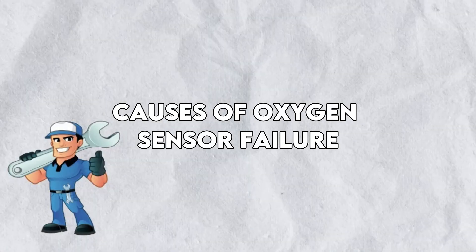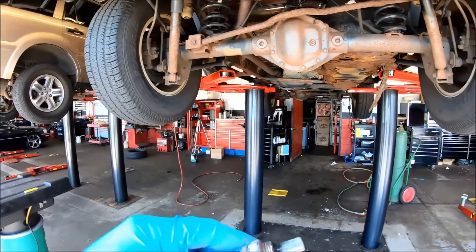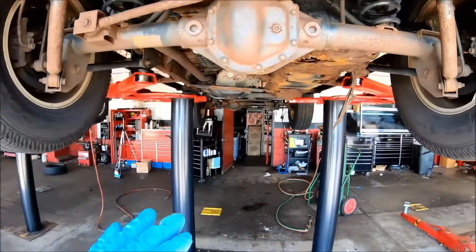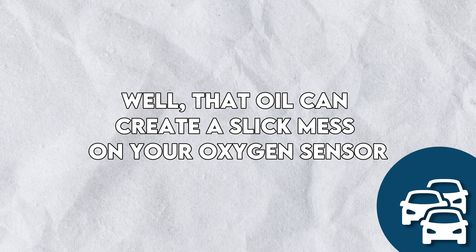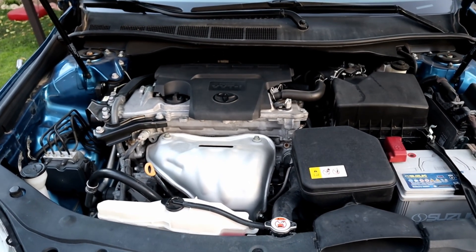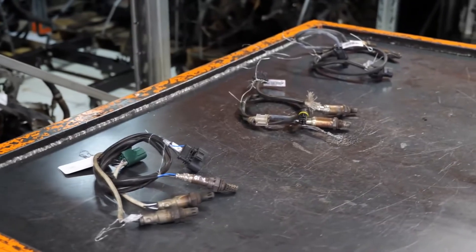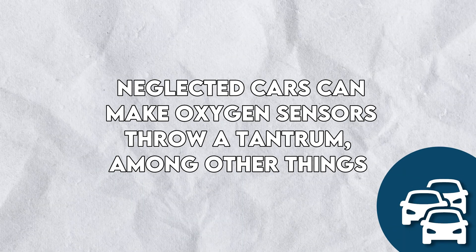These sensors are built to last a long time, but factors like unburned fuel, your driving style, and the quality of fuel can mess with their performance. Using lower-quality fuel is like serving your car a sad microwave dinner. Oil burning can also create a mess on your oxygen sensor, throwing off its readings — and the issue won't be resolved until you address the oil-burning culprit. Skipping maintenance is like ignoring your pet plant: neglected cars can make oxygen sensors throw a tantrum, among other things.